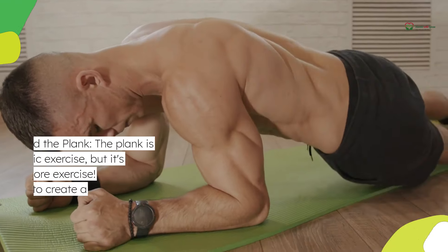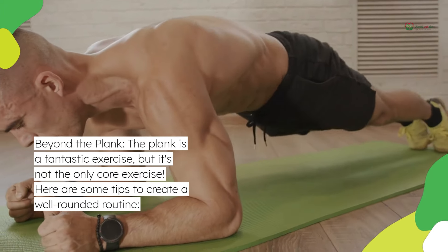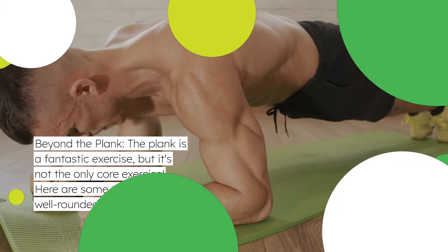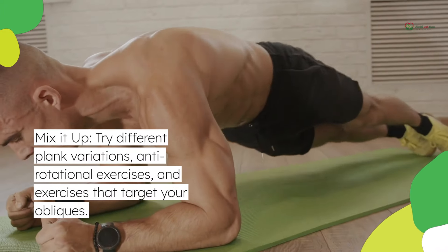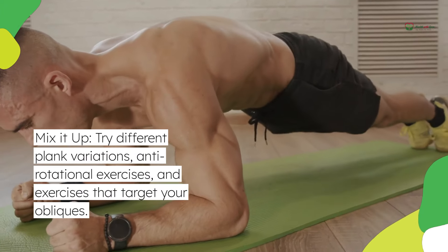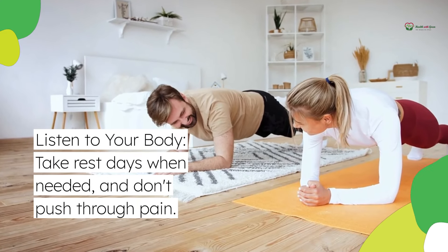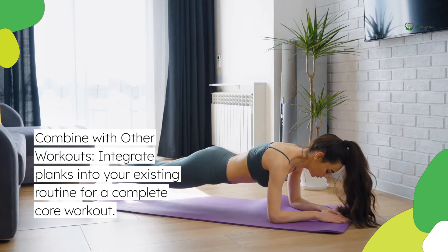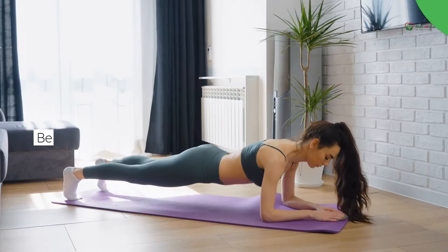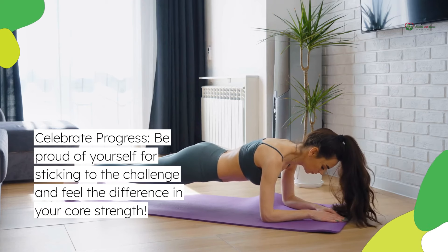Beyond the plank — it's a fantastic exercise, but not the only core exercise. Here are some tips for a well-rounded routine: mix it up with different plank variations, anti-rotational exercises, and exercises that target your obliques. Listen to your body, take rest days when needed, and don't push through pain. Combine planks into your existing routine for a complete core workout, and celebrate your progress — be proud of sticking to the challenge and feel the difference in your core strength.